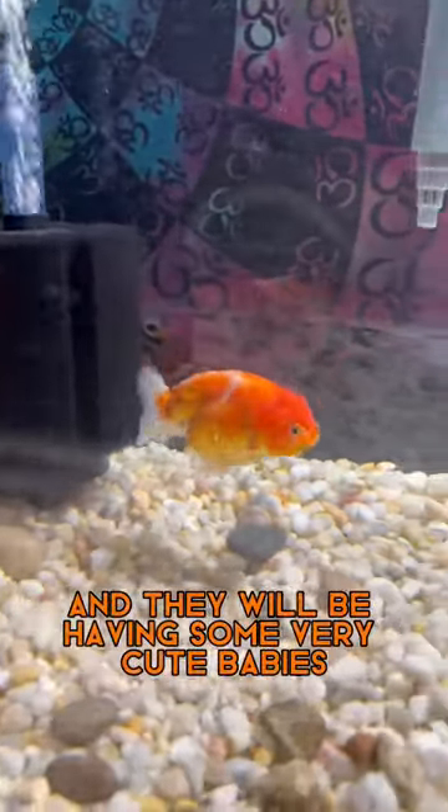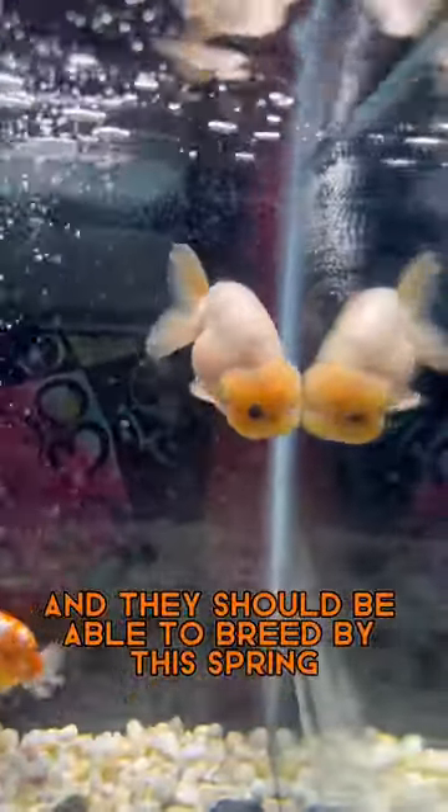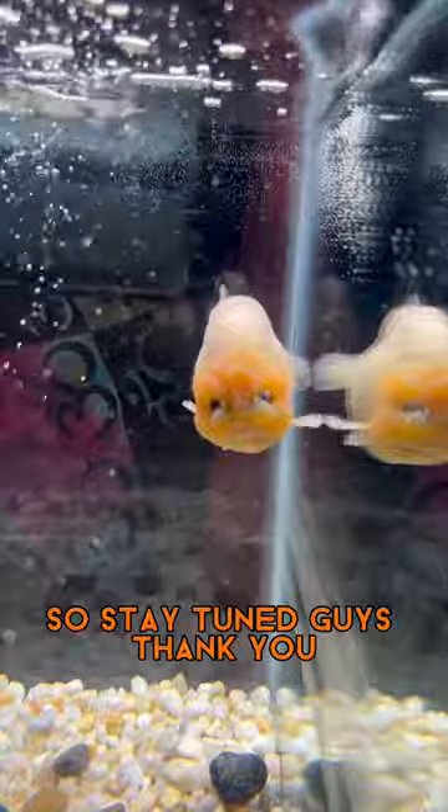They will be having some very cute babies. They're both about 10 months old, and they should be able to breed by this spring, so stay tuned, guys. Thank you.